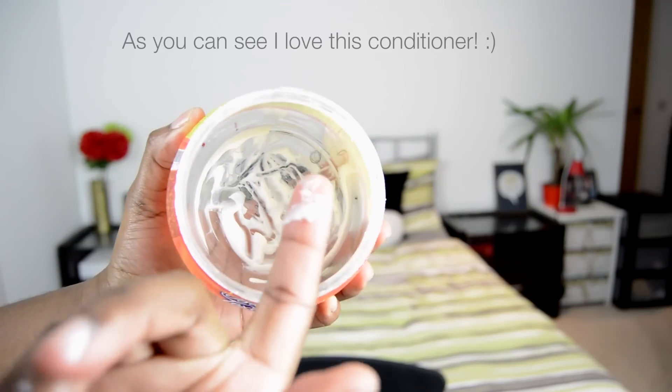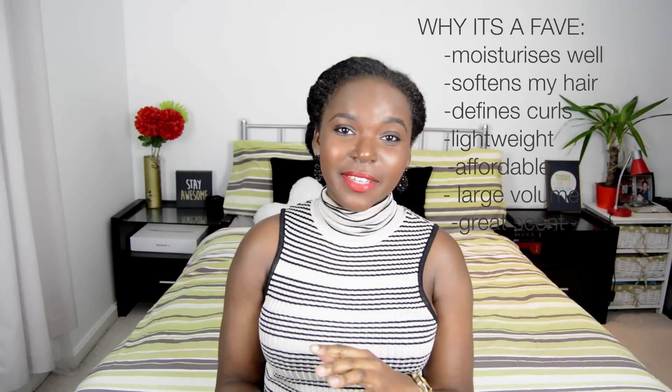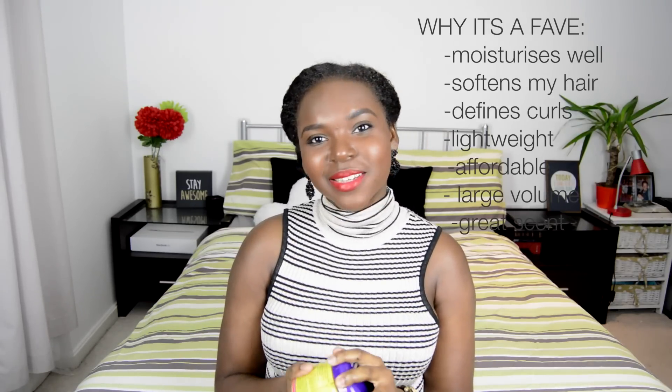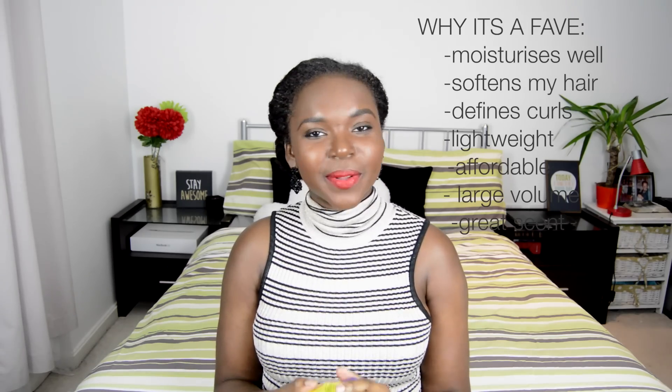In terms of best value for money, out of all the products I've shown today, this definitely is it for me. The consistency is very creamy and lightweight with a really nice scent — I've done a review on this product for British Curlies which I'll link below. The main reason it's my go-to deep conditioner is that it really moisturizes my hair, defines my curls, it's lightweight, smells amazing, and it's very affordable with a lot of product.